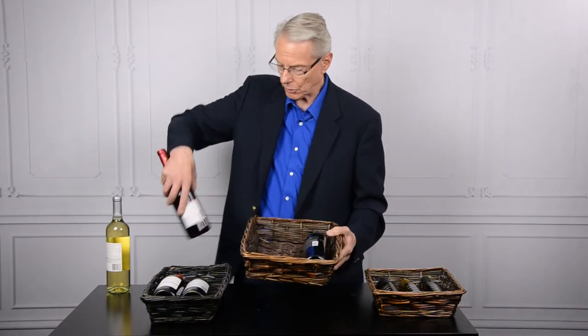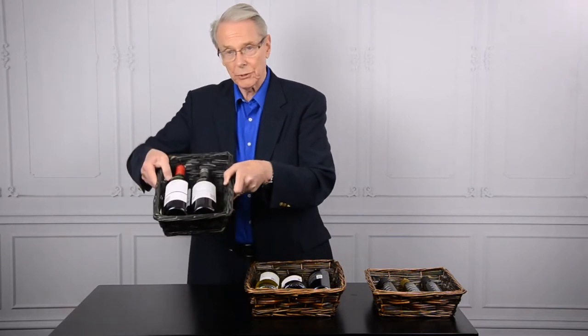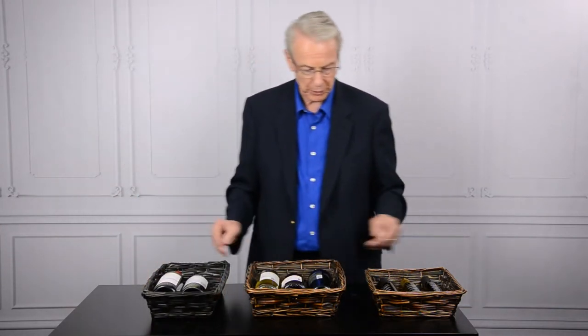This particular basket will hold three bottles of wine obviously, plus a little shred and the other things you might need to complete it. We have one that's made to hold two bottles, and it comes also in black, if you're so interested.